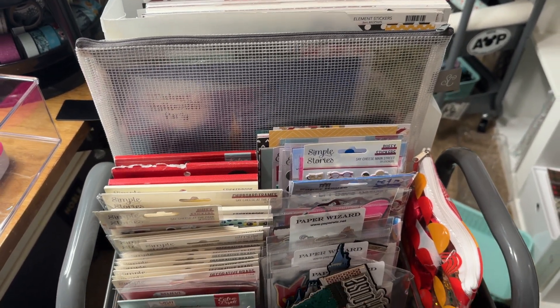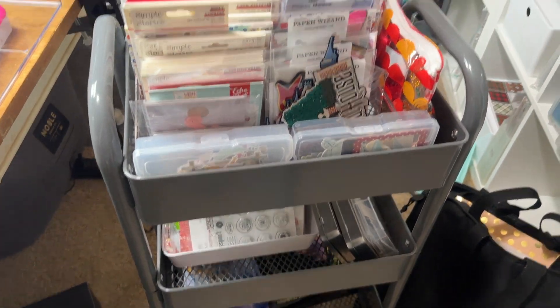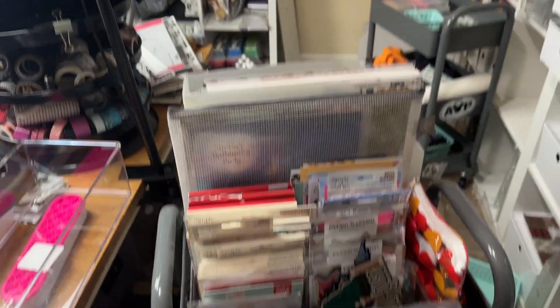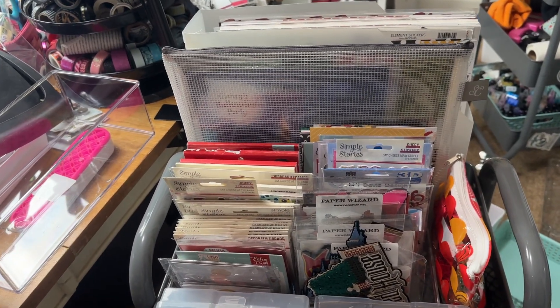So I am just going to share with you my cart — this is exciting. The room is still a travesty, as you guys can see, but here I have my Disney cart. I'm really excited about this cart.